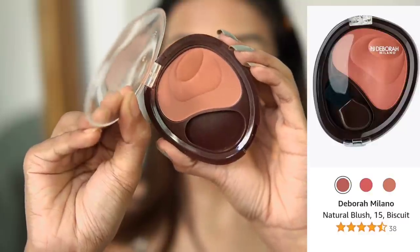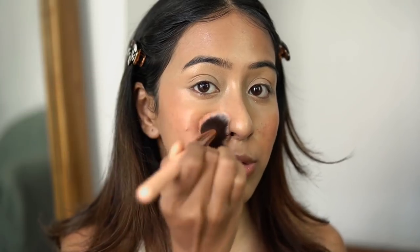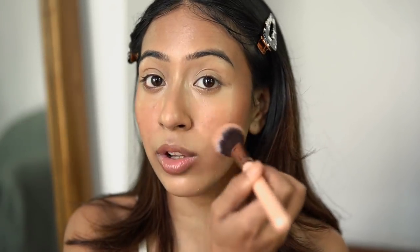The next product is a blush from Debora Milano in the shade biscuit. I love this blush shade so much — it is like the perfect tone for Indian skin tones with my skin tone, you are going to love this. It doesn't have any shimmers at all and it doesn't look too matte either, it looks so good on the skin. I'm using natural light so you can see how it looks. It's pigmented enough but not something you'll have to work hard to blend out.